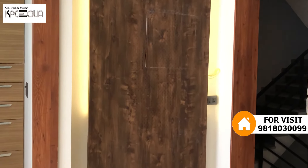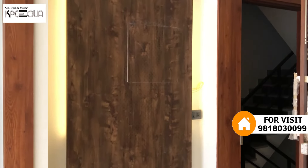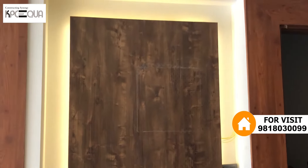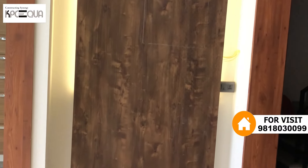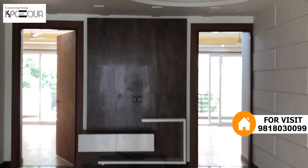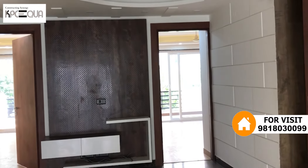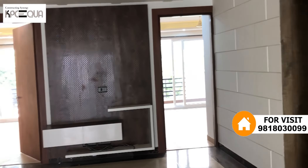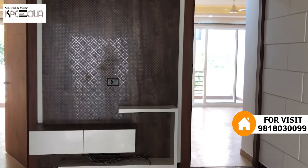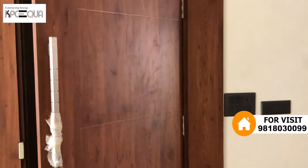The property is 250 square yards, 3BHK/4BHK with steel parking and lift. In the dining hall, the look and feel of this property is great. On the back side there are two bedrooms. You can call for more information and to arrange a site visit. Thanks for watching.